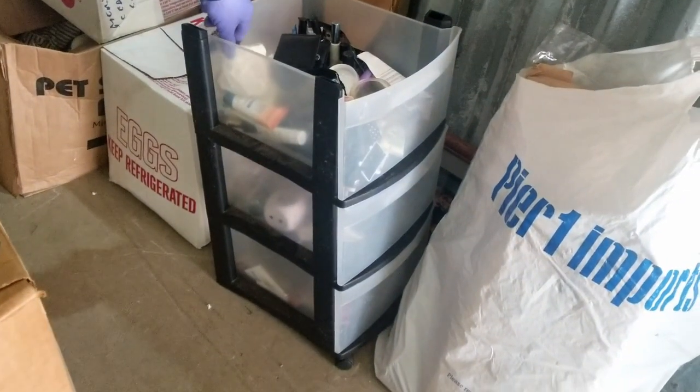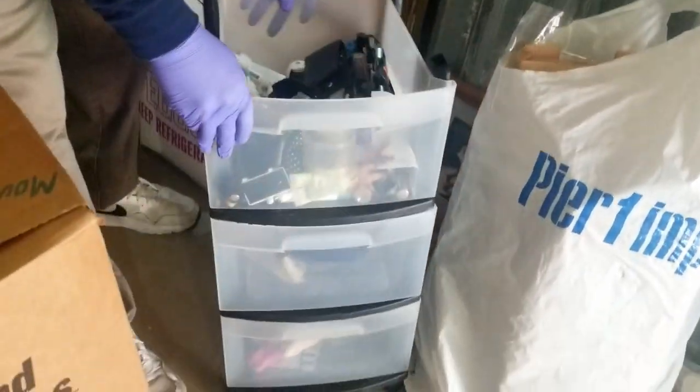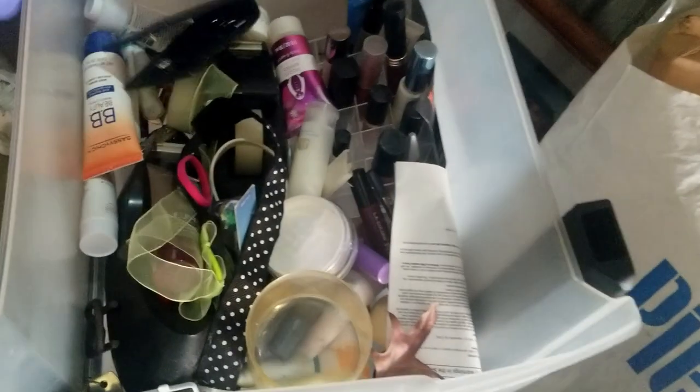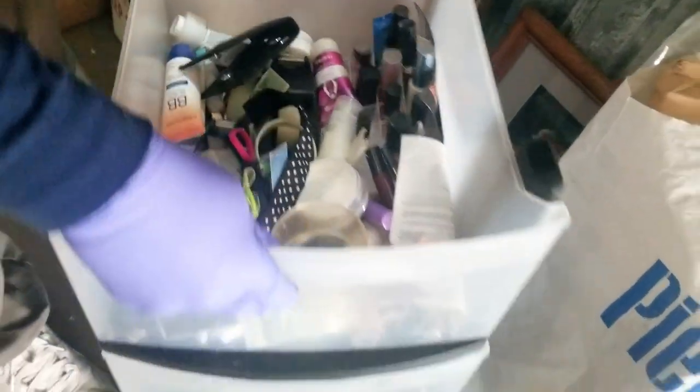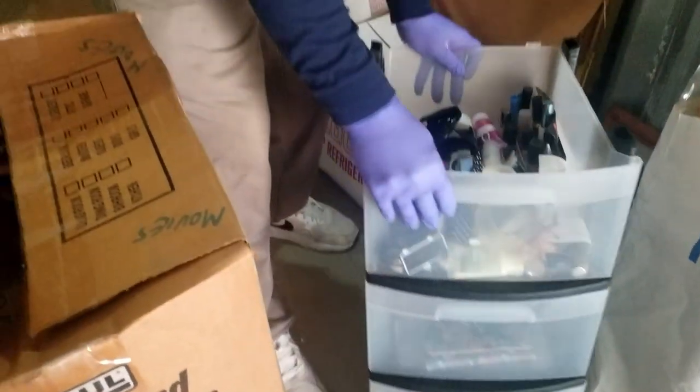This is a whole bin of toiletries — nail polish and makeup. Glass cases. And a little modem, a little router. These are actually family pictures there, so we won't go through that — a whole bag of family pictures, kind of wrapped up.